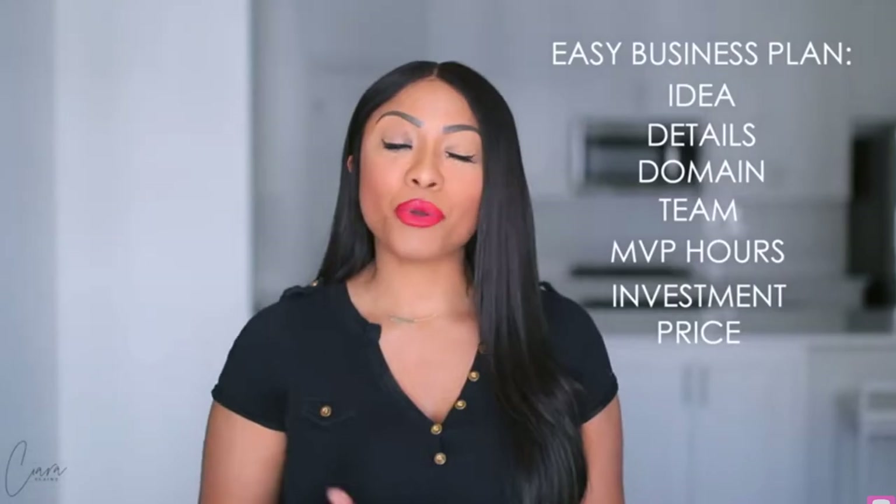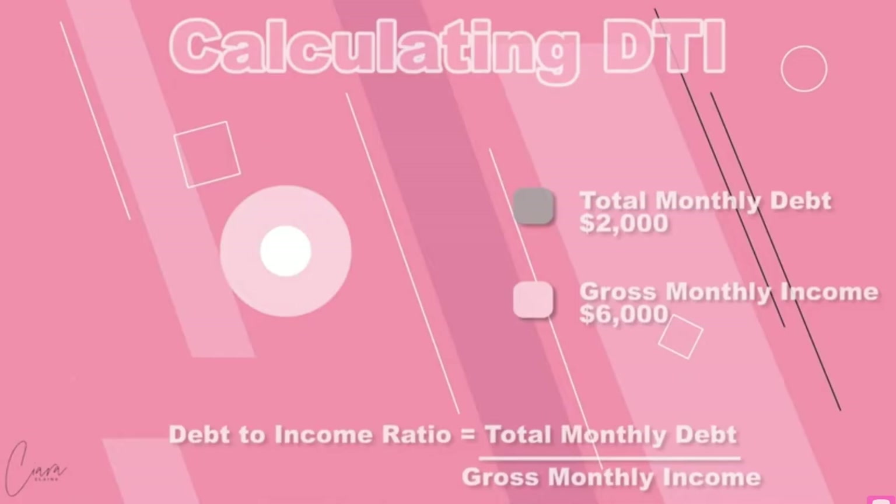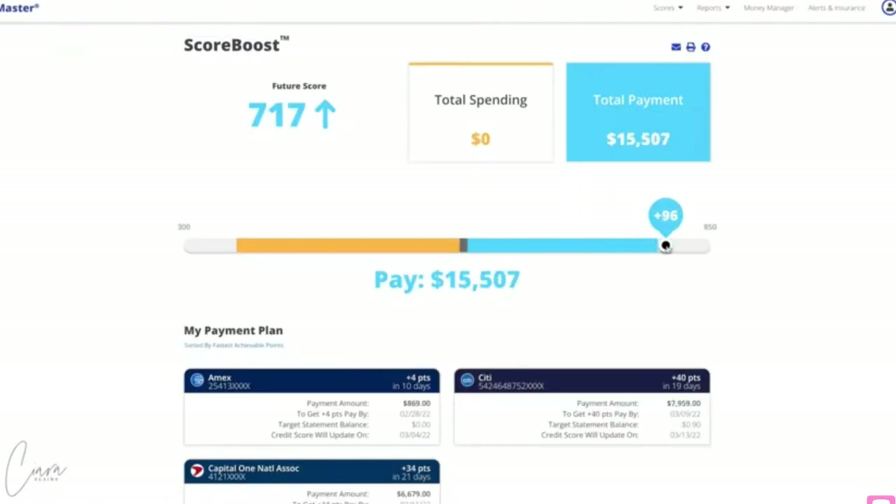Hey honeybees, welcome back to my channel. My name is Sierra and I do videos on finance and lifestyle. I'm a full-time mortgage loan officer and YouTuber and I have helped thousands of people to buy homes and build wealth. So I take everything I know and I share it with you in hopes you will build wealth also.